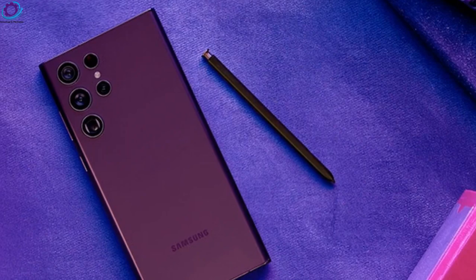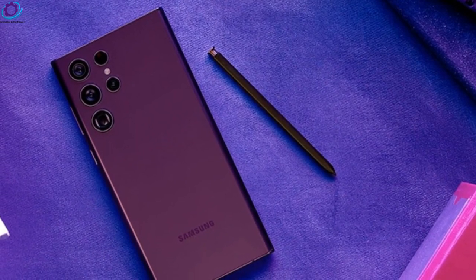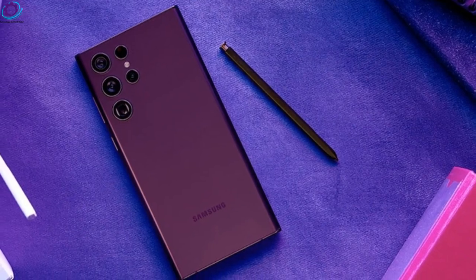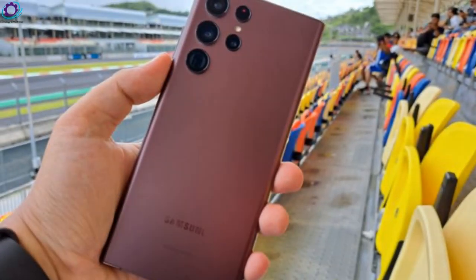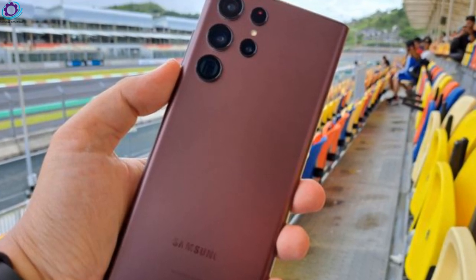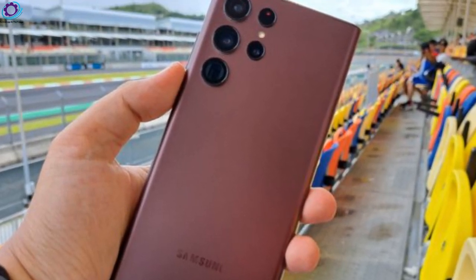Hi guys, welcome to my channel Technology in the Future. Here are some of the Galaxy S23 line official accessories. Samsung Galaxy S23 with new colors is reportedly coming in February with the San Francisco Unpacked event.